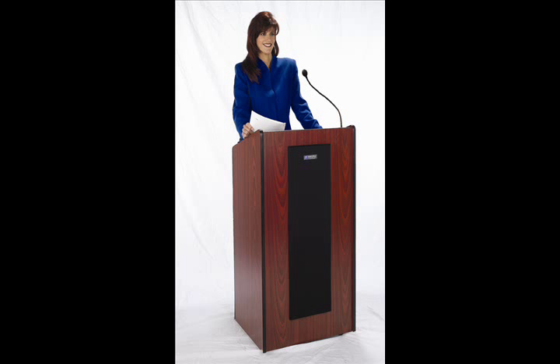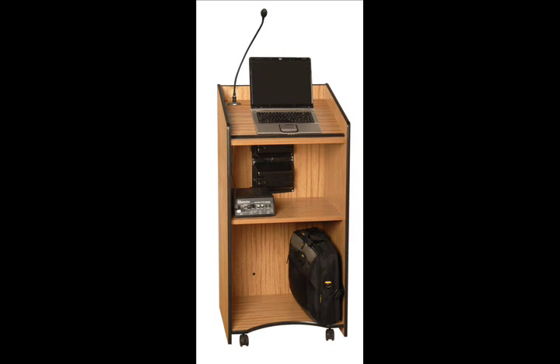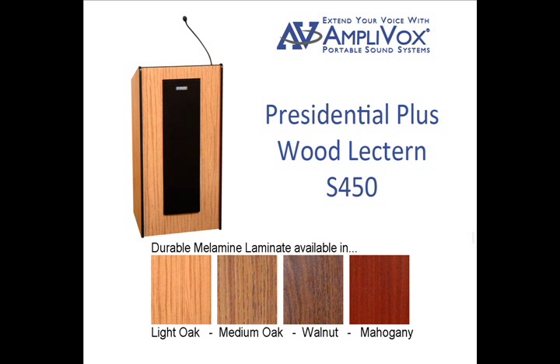It can come equipped with a 50 watt sound system which can cover an audience size of about 2,000 and a room size of about 20,000 square feet. It comes in four great finishes: